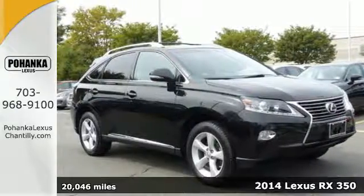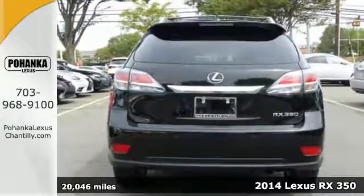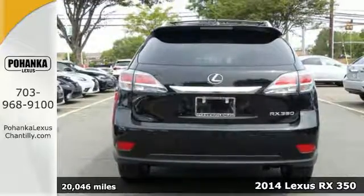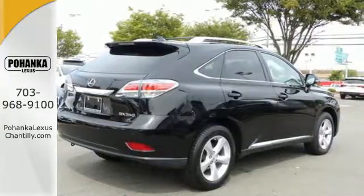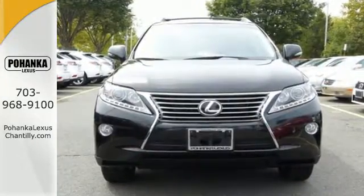It's a 2014 Lexus RX350. It has been engineered to automotive perfection. It has a 4-sensor, 4-channel anti-lock brake system, stability and traction control, and smart stop technology.